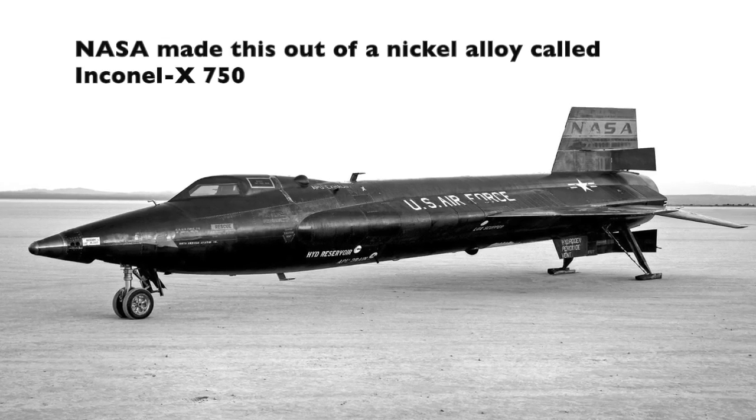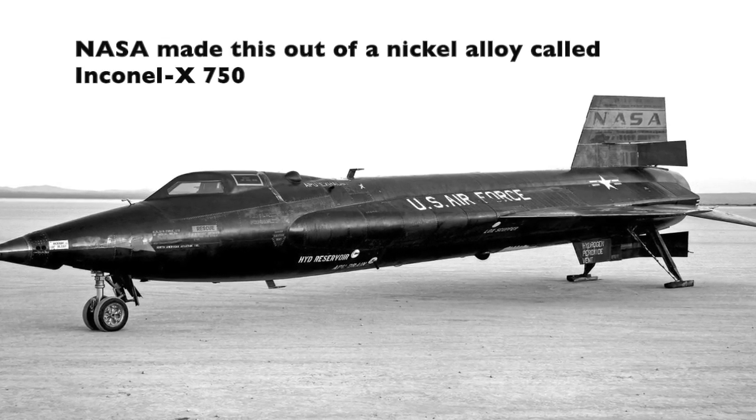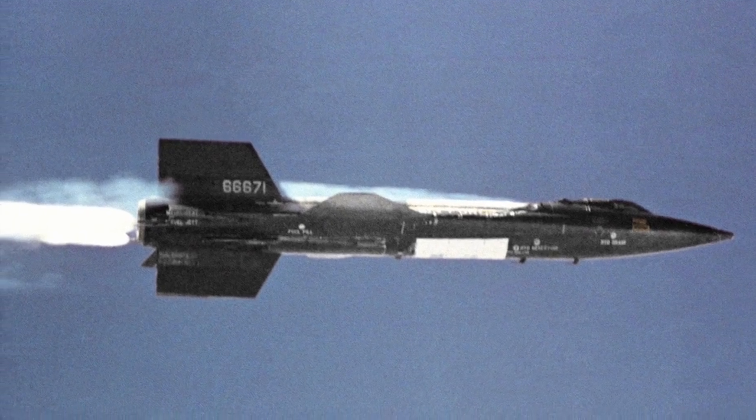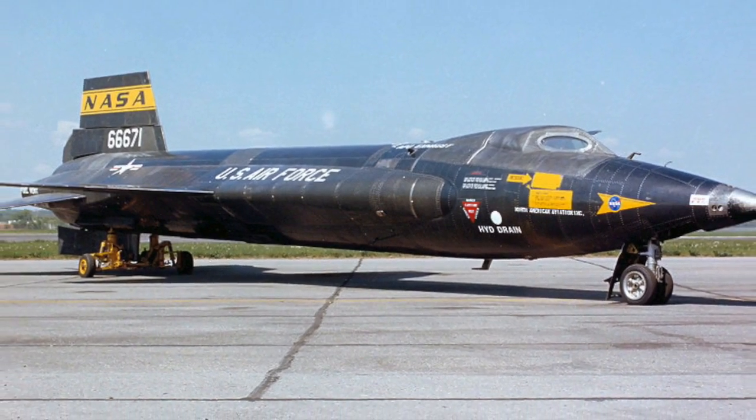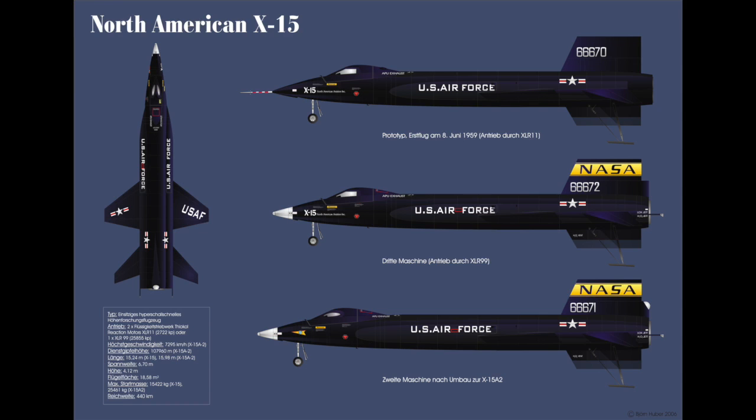When all they had to do was use NASA's X-15 technology, with a top speed of 4,520 miles per hour — that's double the speed of a plane that came almost 10 years later. One more piece of evidence that everything NASA puts out is, according to the speaker, false.